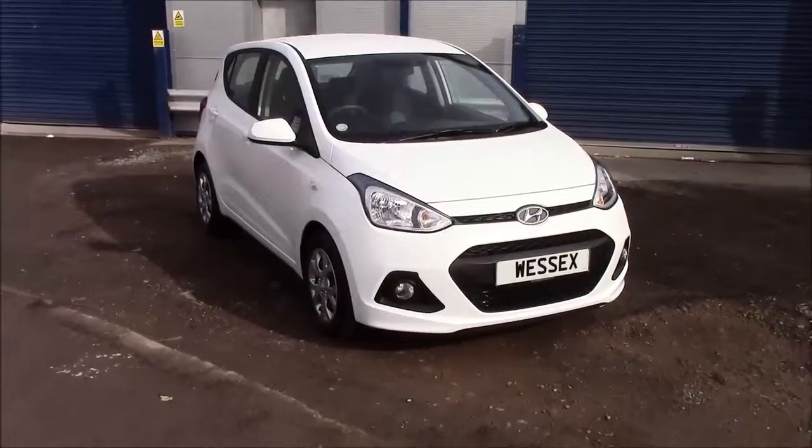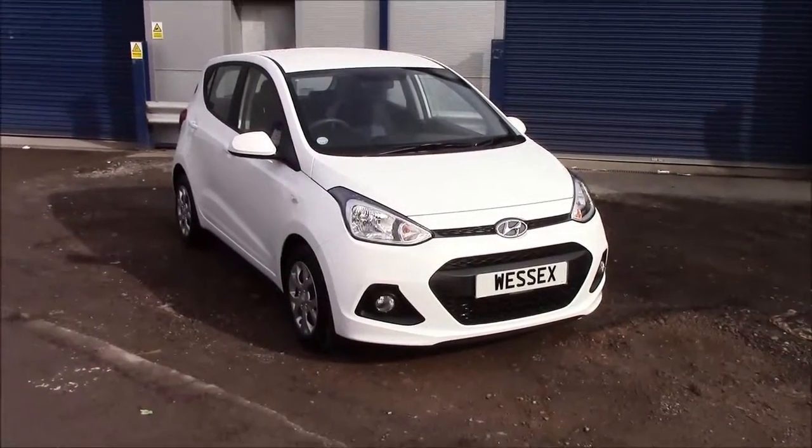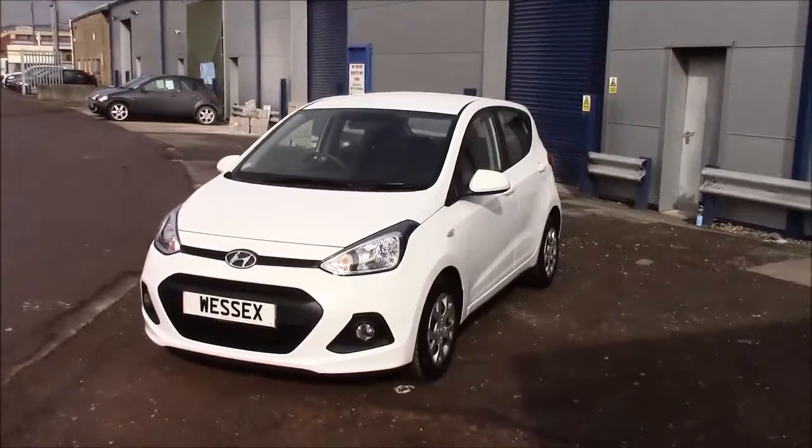Welcome to Wessex Garages on Penarth Road in Cardiff. Today we have for you a Hyundai i10 SE Blue Drive. This car comes in white and is a petrol manual. I'm going to be giving you a tour of this vehicle today, but for more information or further specifications, please don't hesitate to click on the link in the video.